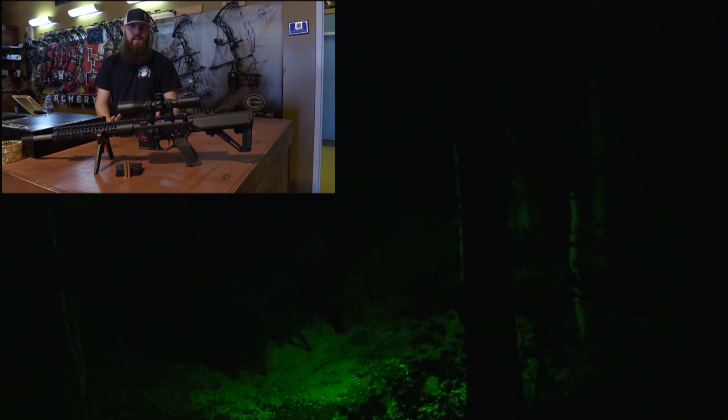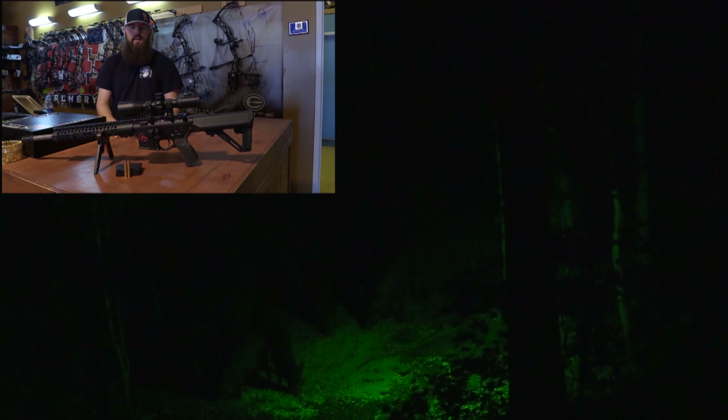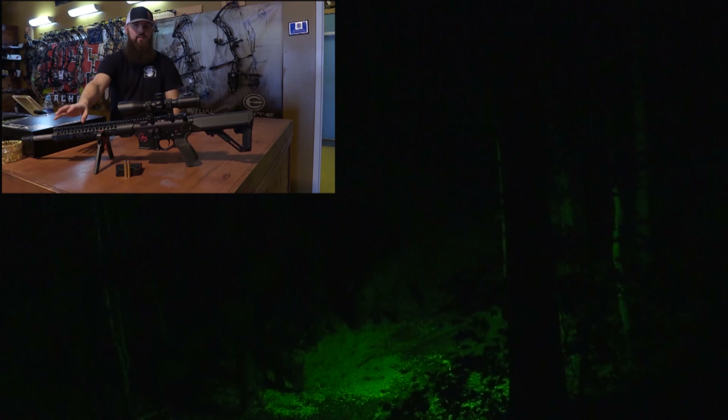As I'm sitting in the stand, I hear the hogs coming and I can tell there's a pretty decent group of them. My motion light comes on, which is great if you're just going to shoot yourself and not do any filming. It gives you enough light to see the animal with your naked eye. But in order to do the filming and give you all a chance to see what we're shooting at, I attached a green light to my AR. As you'll see in the video, the green light starts up high and I slowly move it down onto the pigs to give you a better look.